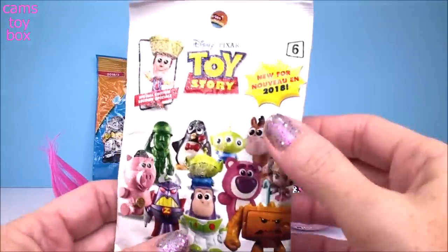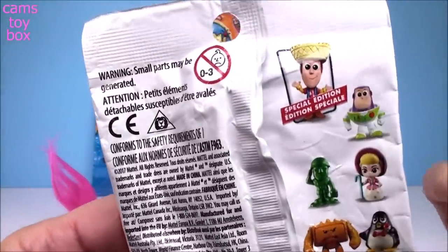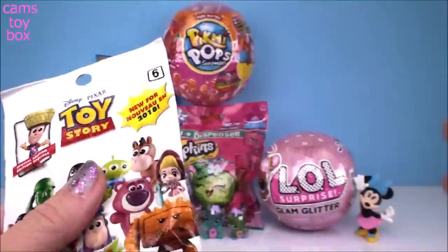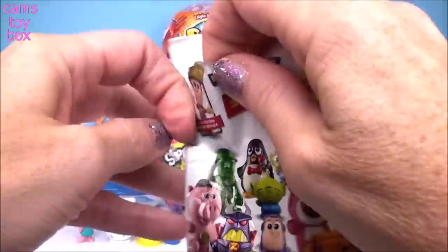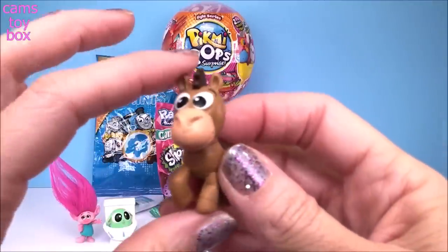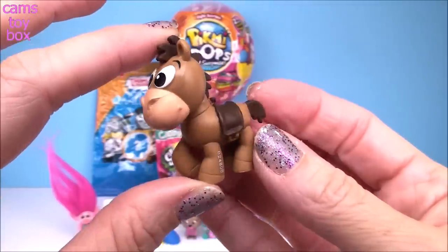Let's do our Toy Story one next. This is Series 6 and it shows on the back all the different characters to collect. There's a special edition Woody that I've been trying to get and I haven't had any luck so far. Not today, but we got the beautiful Bullseye. You gotta love him — he's so cute!